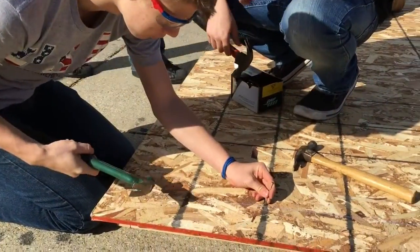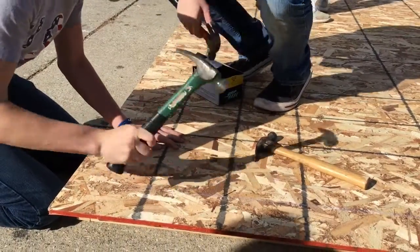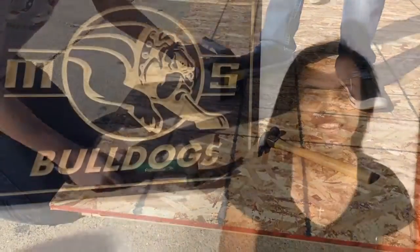So far we've learned wall framing, floor framing, wall sheathing — just building the shed from the ground up pretty much. The Industrial Technology Department has prepared me to do all the things I want to do as an architect.